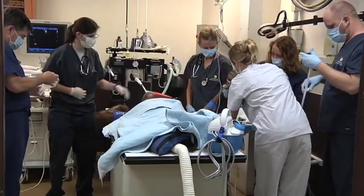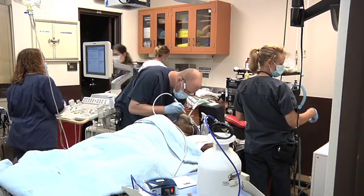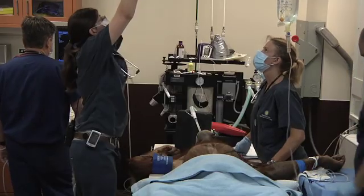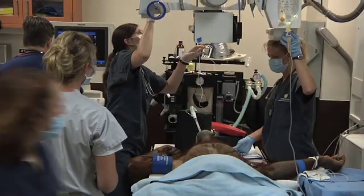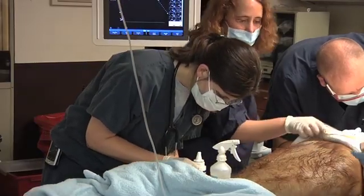During that time, we do a full exam. We do a dental exam. We take blood and also collect urine for routine testing. We'll also do radiographs or x-rays to look at their chest and abdomen, and an abdominal ultrasound. If they're due for any vaccines, we'll go ahead and perform those at that time.